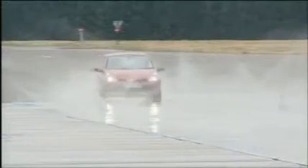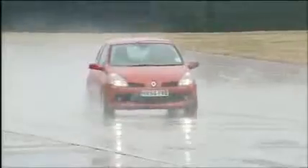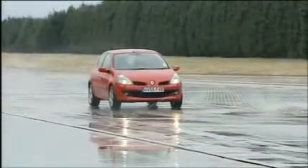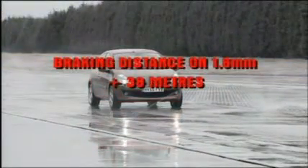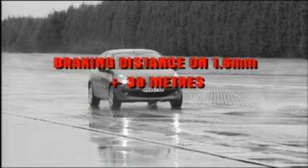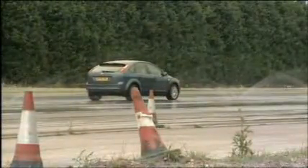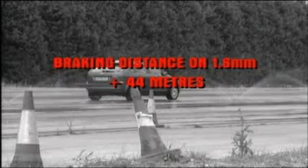The results for the Clio were very similar — on average, an additional 38 metres braking distance on the 1.6 millimetre tyres, with the car still travelling at 50 miles an hour where it would have stopped on 3 millimetre tyres. The final car was the Ford Focus, which took an extra 44 metres to stop on the 1.6 millimetre tread — around nine car lengths.